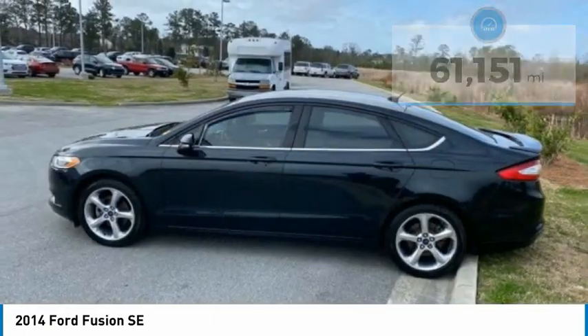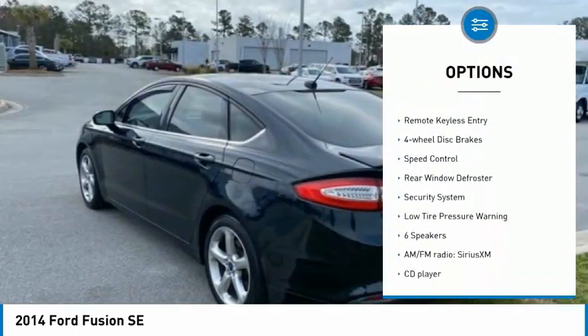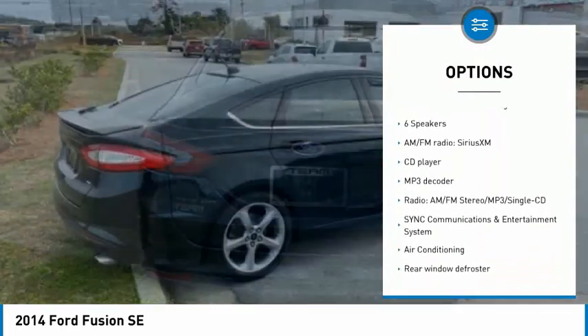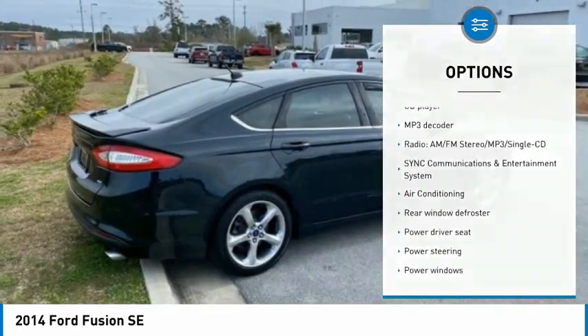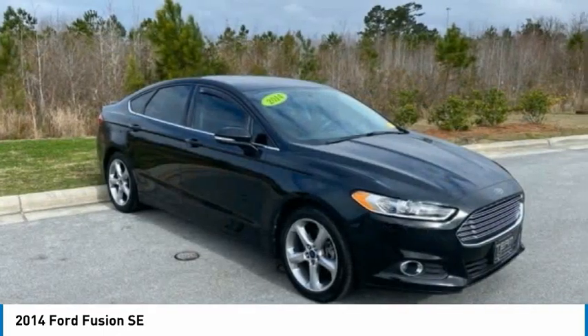Here are some of this vehicle's great options: electronic stability control, alloy wheels, brake assist, traction control, remote keyless entry, four wheel disc brakes, speed control, rear window defroster, security system, and low tire pressure warning.